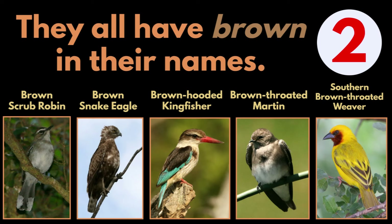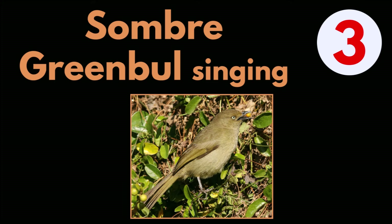The brown birds are: Brown Scrub Robin, Brown Snake Eagle, Brown-hooded Kingfisher, Brown-throated Martin, and Southern Brown-throated Weaver. Answer 3: Sombre Greenbul singing.